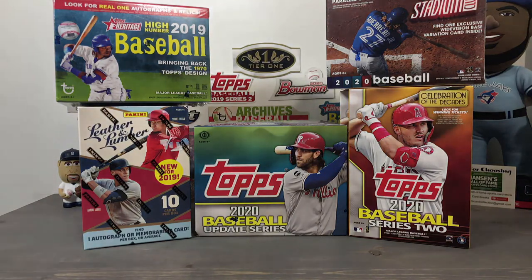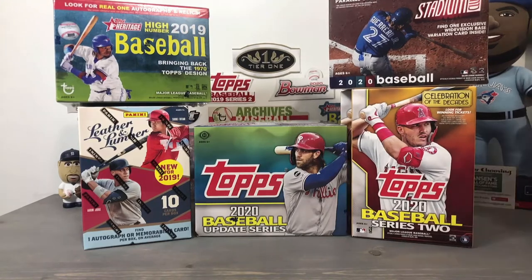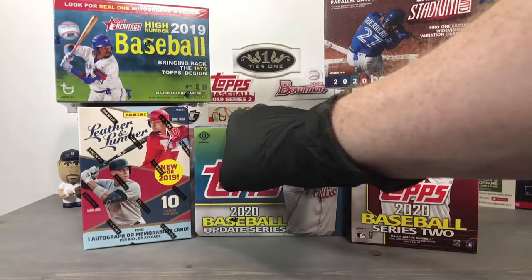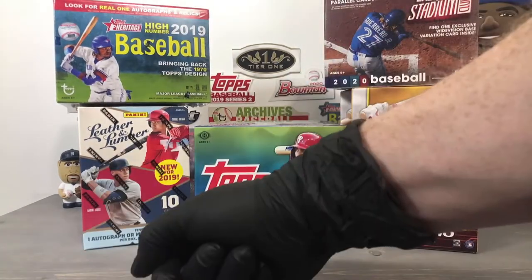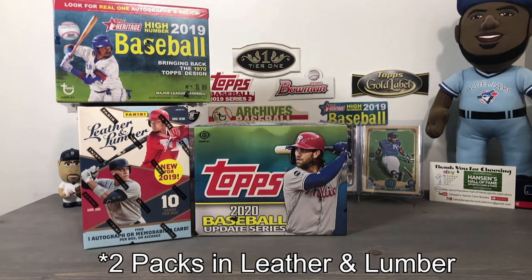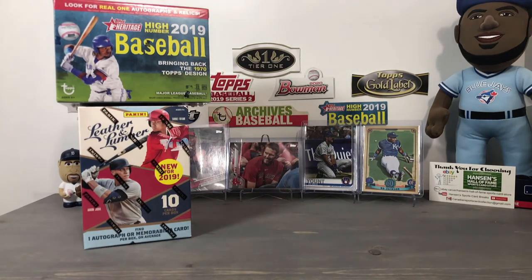Not too sure quite yet what we're going to open. We have the option of 2019 Heritage, or some Topps Series 2 — which I'll clarify are two hanger boxes — and Stadium Club. I'm going to hold off on Stadium Club as it'll make the video too long considering we drove around today. Let's do the 2019 — I'm curious to open up the Leather and Lumber. The great thing is you're guaranteed a hit; there's only one pack with 10 cards inside, so it'll be either an auto or a relic.